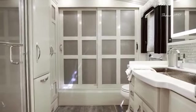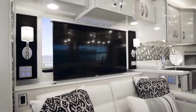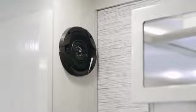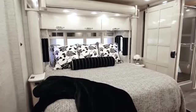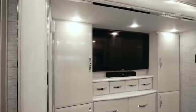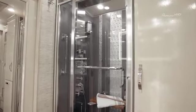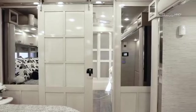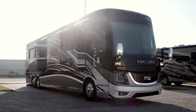Entertainment features include a 49-inch Sony 4K UHD with Blu-ray DVD player and a Bose Cinemate home theater system. In addition to all this, passengers also get access to a 50-inch by 34-inch shower with a panel that includes massage sprays and a foot wash. Talk about luxury!